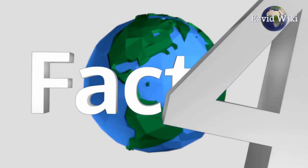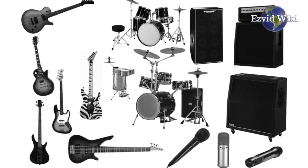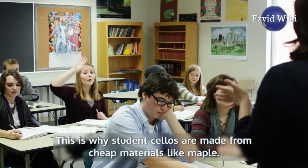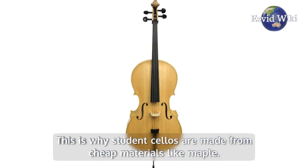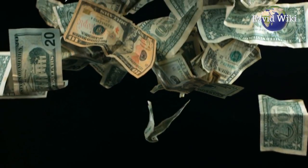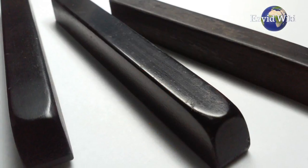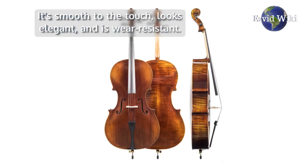Fact number 4: Choosing a cello is a little more complex than selecting other types of instruments. One must take their full arm, body, and leg lengths into account. This is why student cellos are made from cheap materials like maple — the player will outgrow it in a few years, so there's no reason to spend too much money on it. Performance level cellos are generally made from ebony; it's smooth to the touch, looks elegant, and is wear resistant.